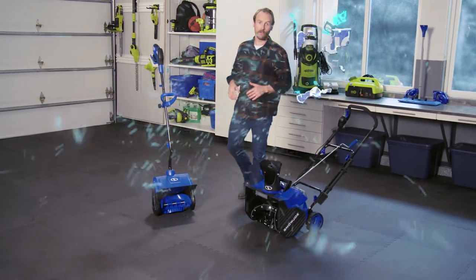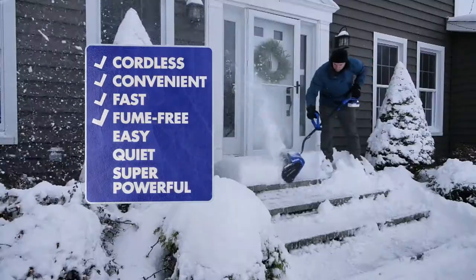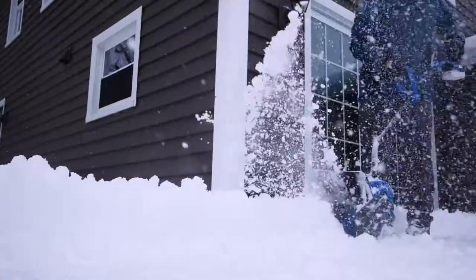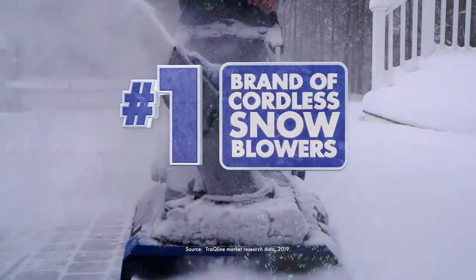Well, forget all that. Now there's a much better way — a cordless, convenient way, a fast, fume-free way, an easy, quiet, super powerful way. Whatever your challenge when it comes to snow, go with Snow Joe, the number one brand of cordless snow blowers.